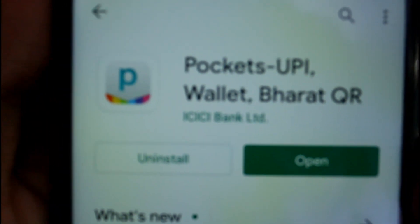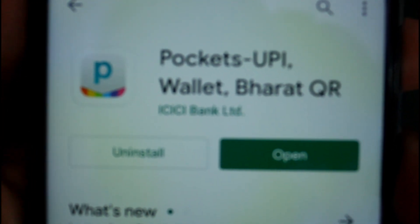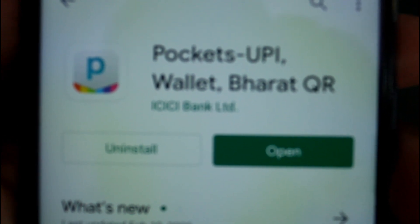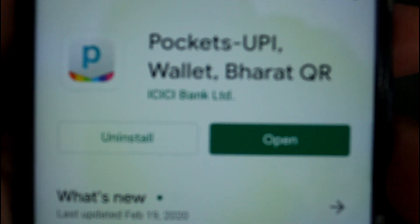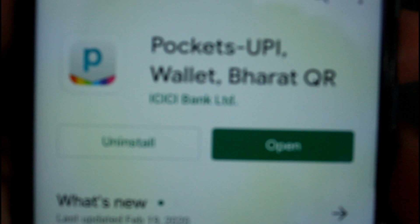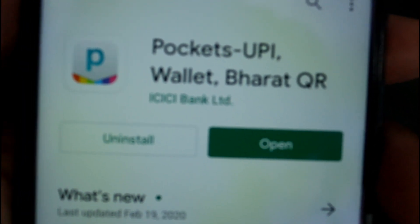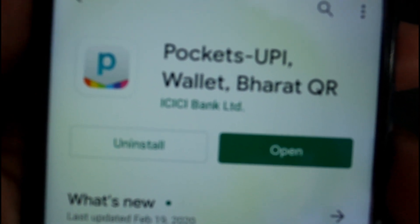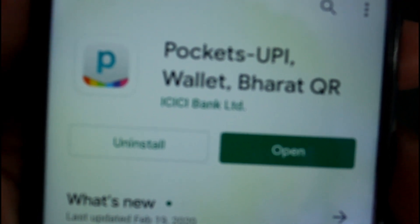You can see this app here — Pockets to Pi Wallet. I have already installed this app, so two options are appearing: uninstall and open. For those who are going to install it for the first time, you will have to give your personal details as asked.